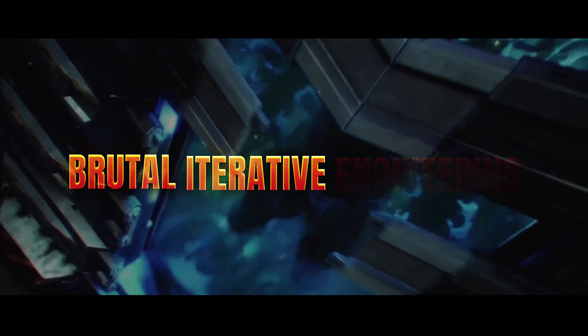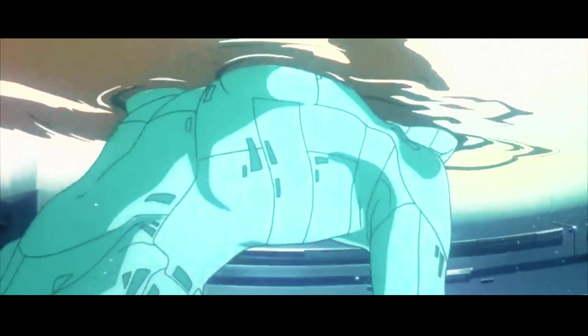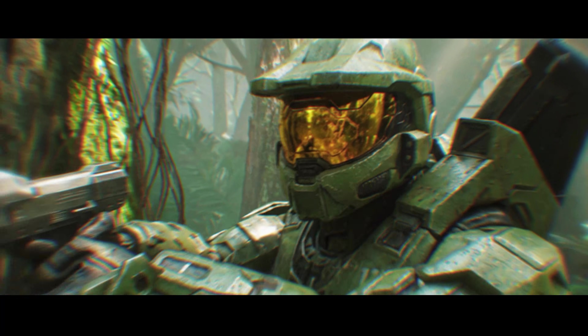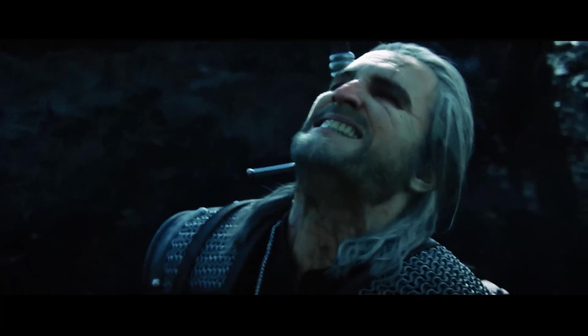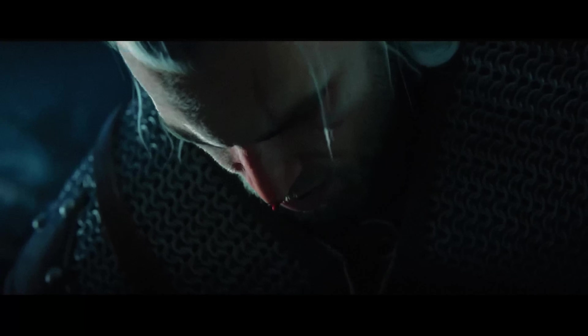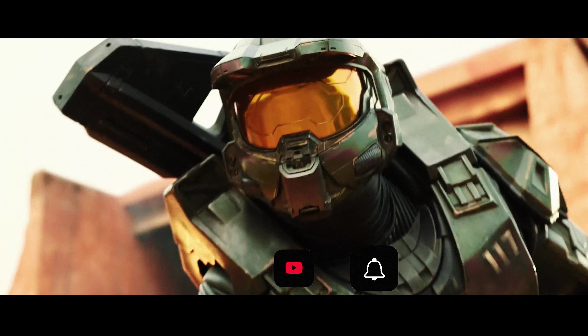The reality of the super soldier is not a hero born from a bottle of blue serum — it is a product of brutal, iterative engineering. The future of warfare belongs to the side that can successfully merge ceramic bones with neural uplinks and powered exoskeletons. It won't be magic. It will be math. So tell me: which specific augmentation from this list would you actually risk the surgery for? Leave a comment and subscribe for more deep dives into the science of fiction.